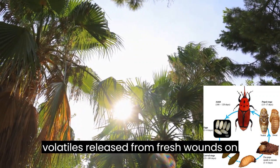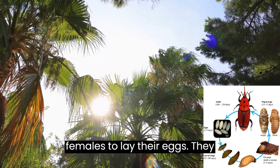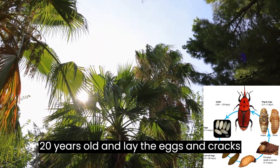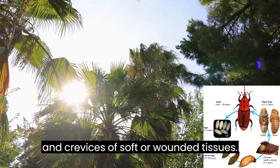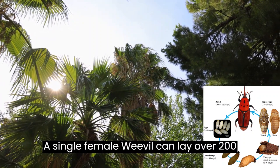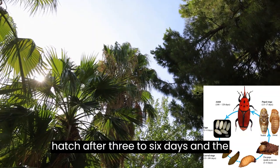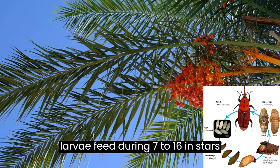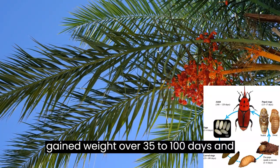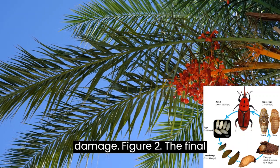Organic volatiles released from fresh wounds on the palm attract and stimulate adult females to lay their eggs. They usually prefer date and coconut palms under 20 years old and lay the eggs in cracks and crevices of soft or wounded tissues. A single female weevil can lay over 200 eggs during its life.